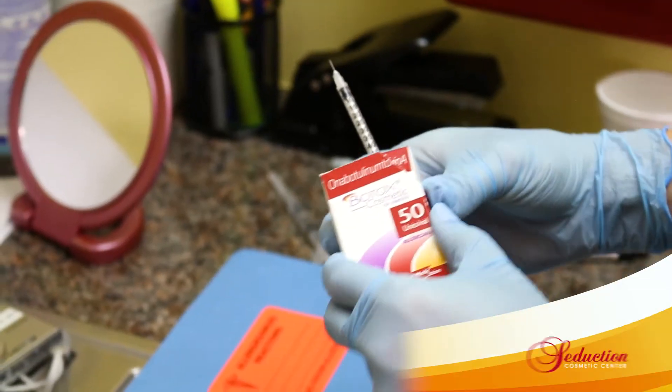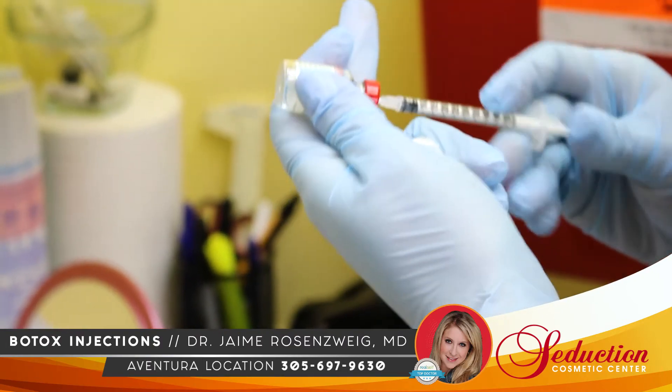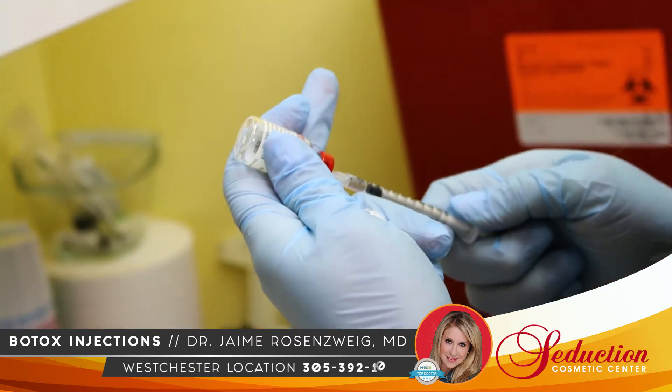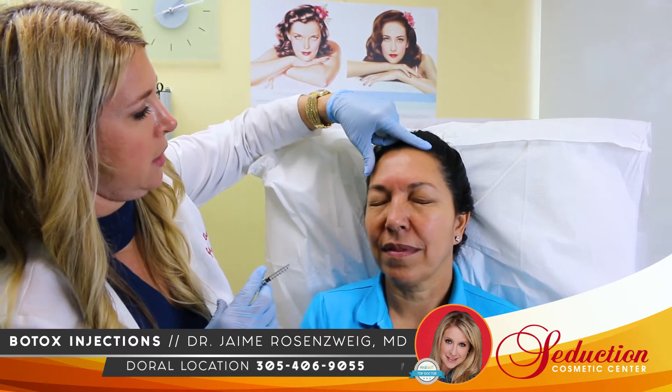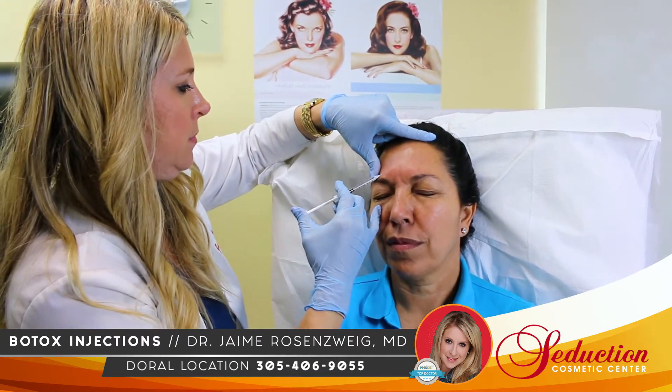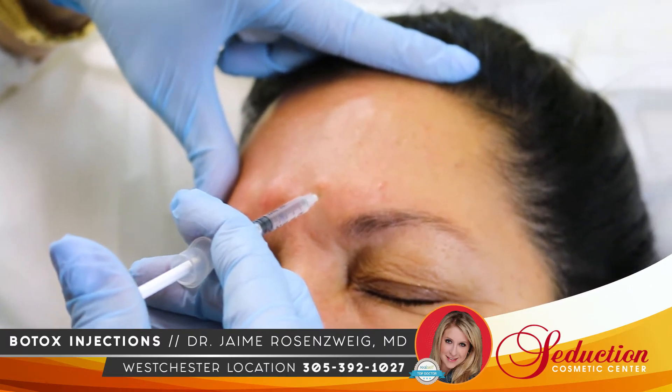Botox gets to the root of the problem to eliminate wrinkles. By softening the contraction of the underlying muscle, Botox leaves you looking refreshed and vibrant. Having Botox doesn't mean your face has to look frozen — it can be natural. You will still be able to frown and look surprised, just without those bothersome lines.